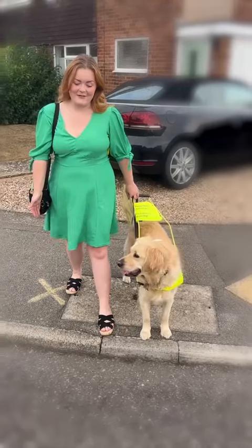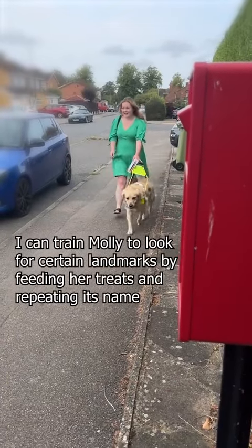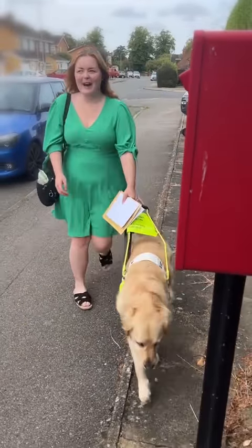This method of training is called positive reinforcement training. I can teach Molly to look for certain landmarks by repeating its name and then feeding her a treat.